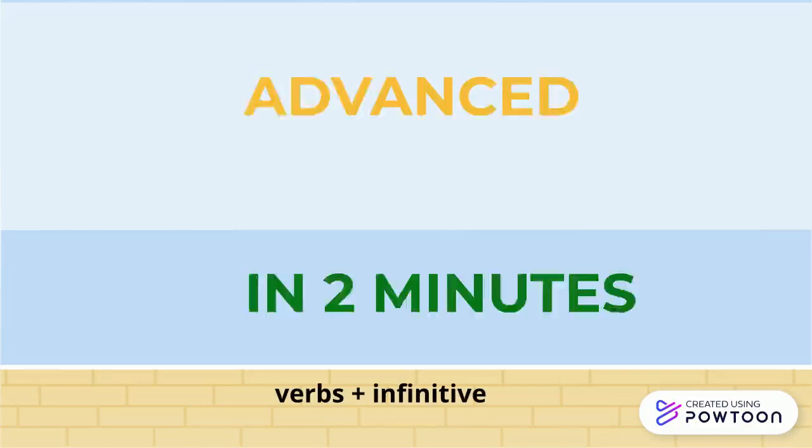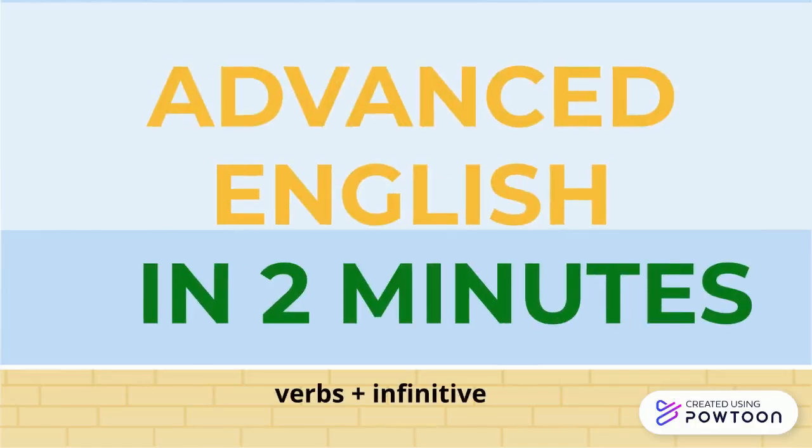Hey there, English learners. Welcome back to another episode of Advanced English in 2 Minutes. Today we'll be talking about a common question: how to remember which verbs are followed by infinitives. Are you ready? Let's dive right in.